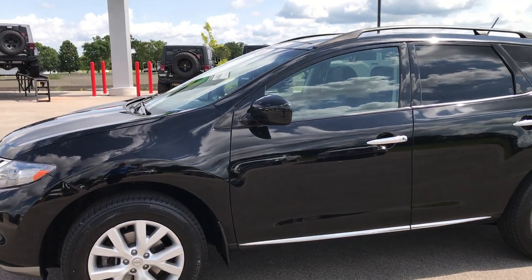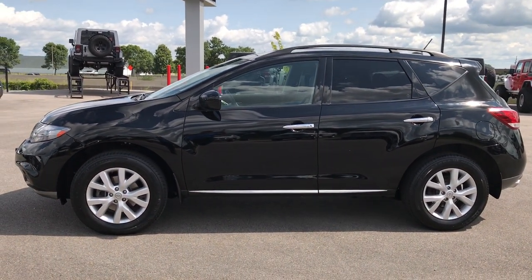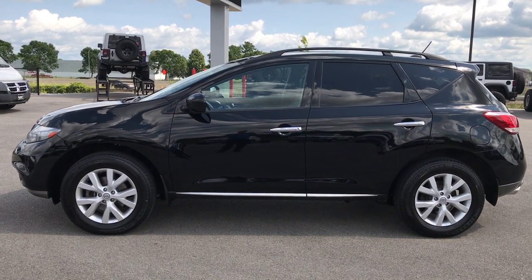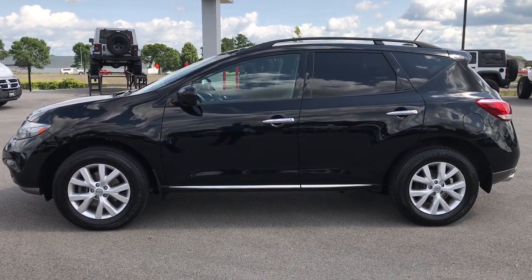To see more pictures of this Murano or one of our other 400 new and used cars, trucks, SUVs, minivans, and wranglers — you name it, we got it — go to our website www.summitauto.com. Full pictures and descriptions of every single vehicle on our lot, and videos of every single used vehicle, all at summitauto.com.